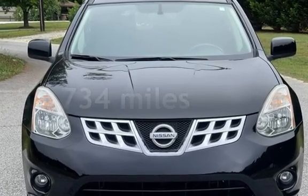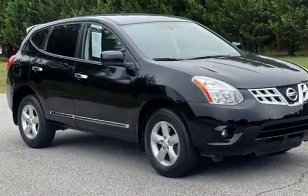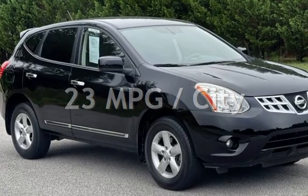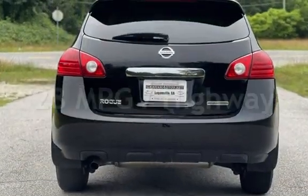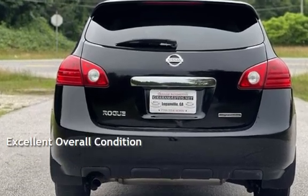This Nissan has less than 59,000 miles on the odometer. Estimated fuel economy for this vehicle is 23 miles per gallon in the city and 28 miles per gallon on the highway. This vehicle is in excellent overall condition.